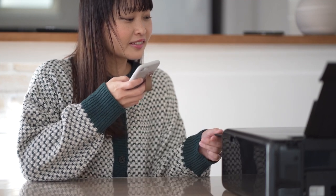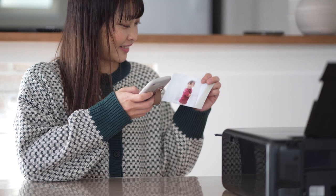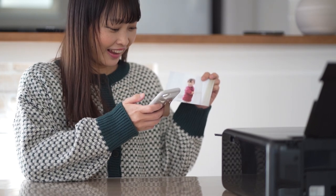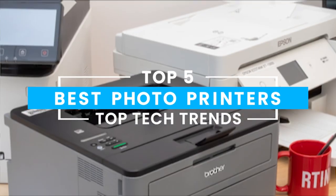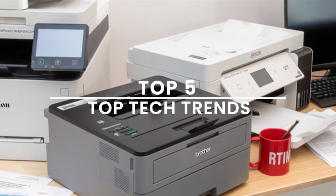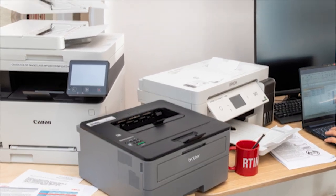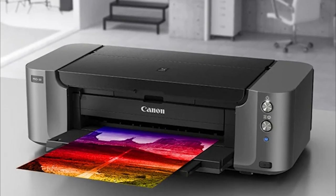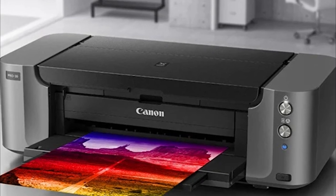Factors such as color accuracy, print speed, resolution, and ink longevity all play a crucial role in determining the quality of your prints. In this video, we'll explore the top 5 best photo printers currently on the market, helping you make an informed decision — whether you're printing cherished family photos or professional-quality portfolios. Get ready to discover the perfect printer that will transform your digital images into stunning physical prints.